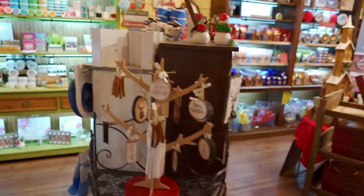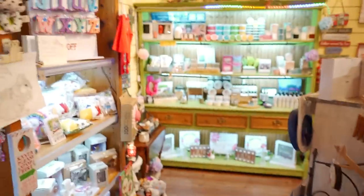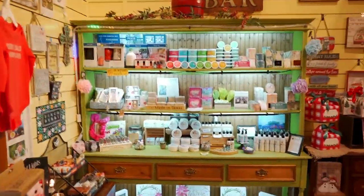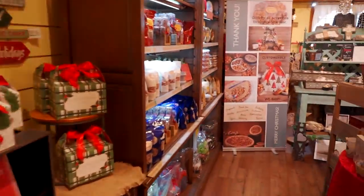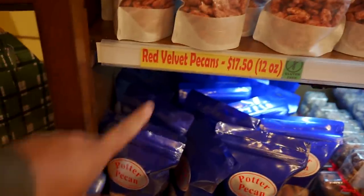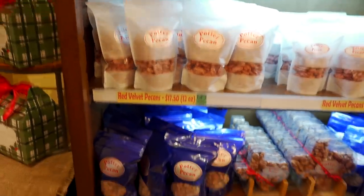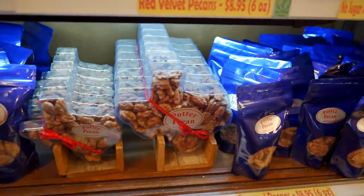They have a lot of stuff here — soaps, creams, whatever you want, come and get it. More pecans: this is the red velvet that we tried and here's the caramel pecans. Look at that — shape of Texas!